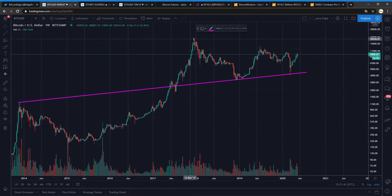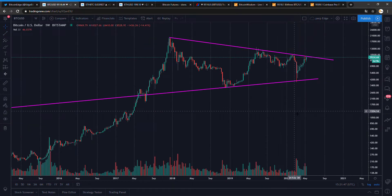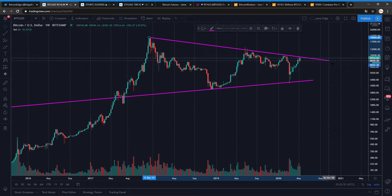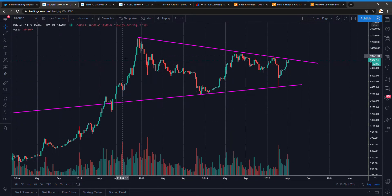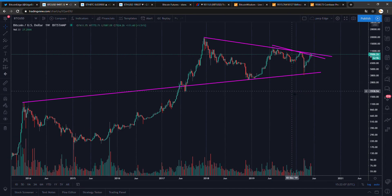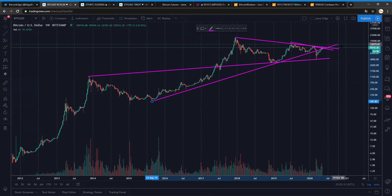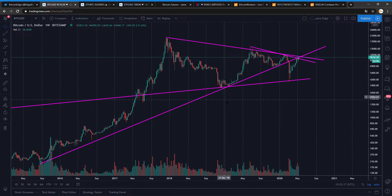These are my biggest lines — I'm nearly always drawing them in every video. You can always draw them differently depending on what you want to see, but this is how I like them. If we are breaking out of this level, it's party time for real — a new bull run is beginning. These are the next levels to break after 10.5K.